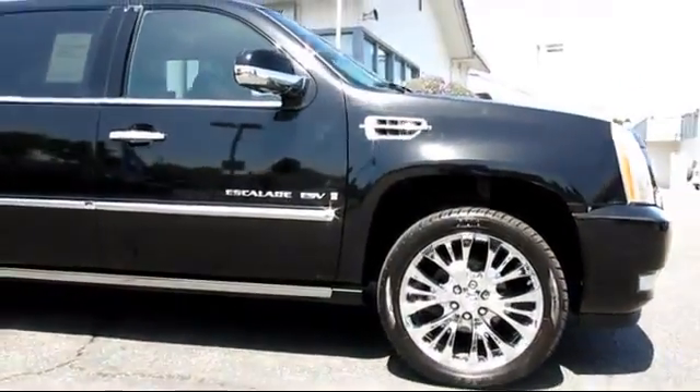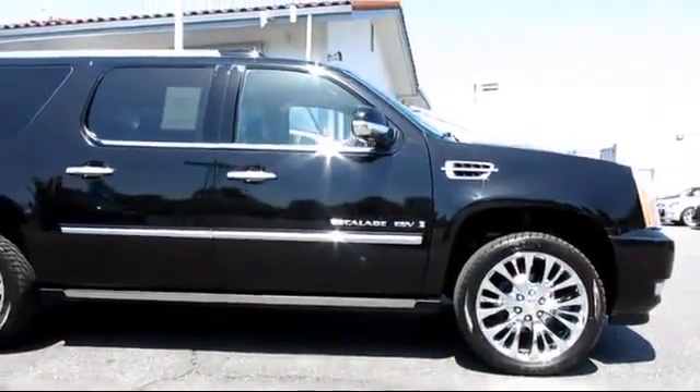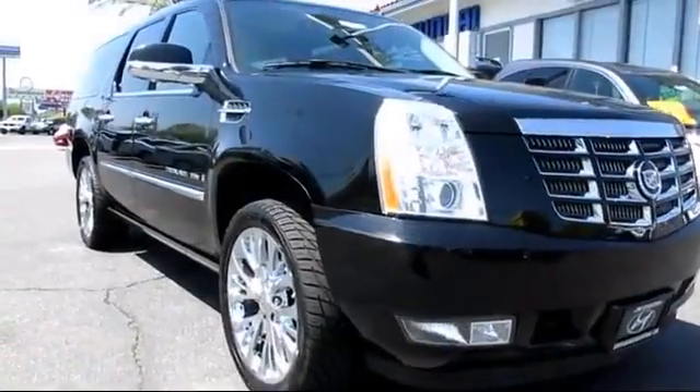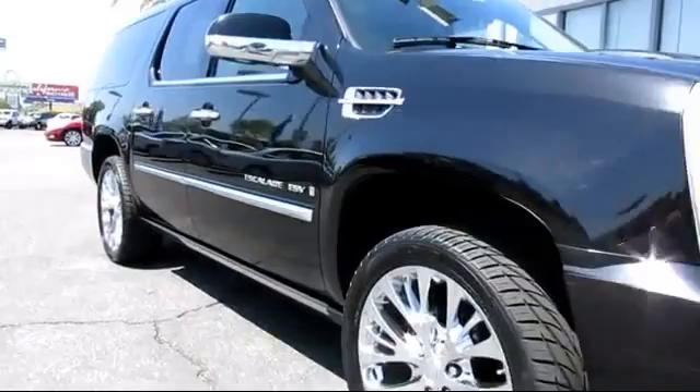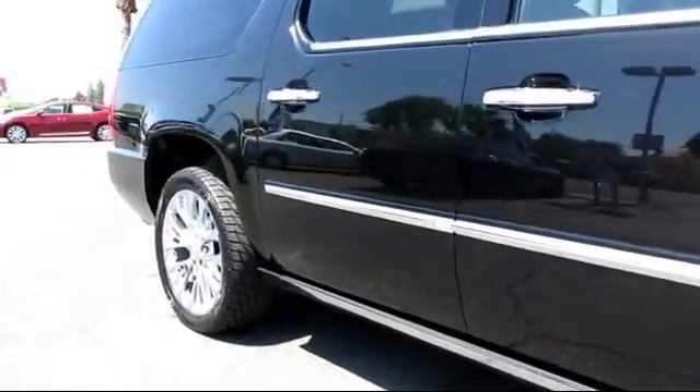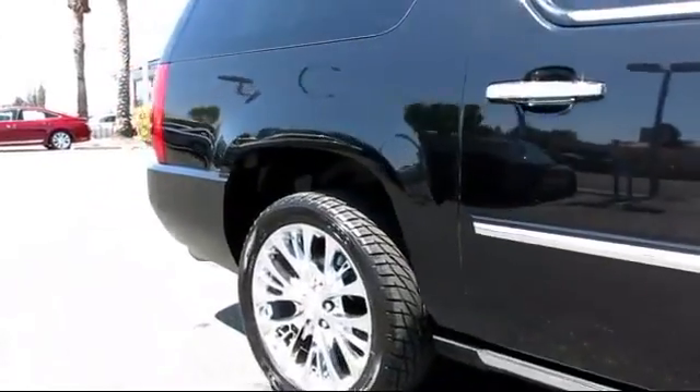And comes equipped with power windows, tilt wheel, roof rack, running boards, traction control, Bose premium sound system, premium wheels, OnStar, privacy glass, air conditioning, and moon roof.